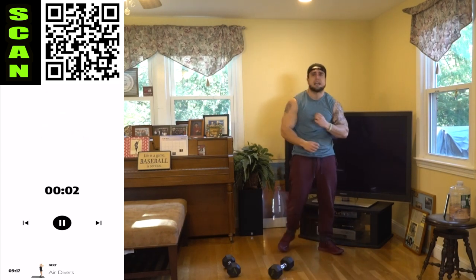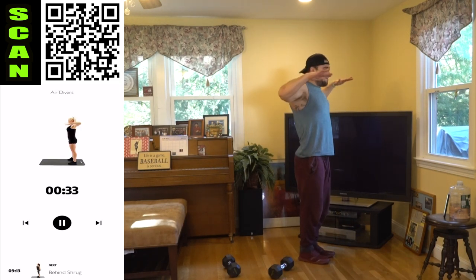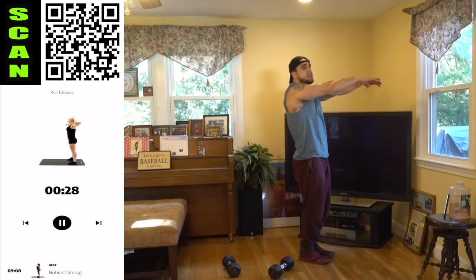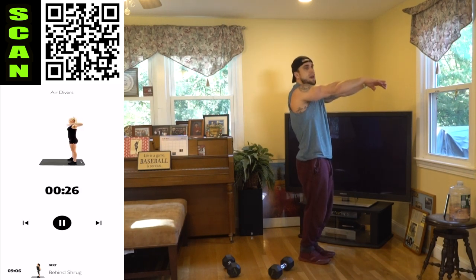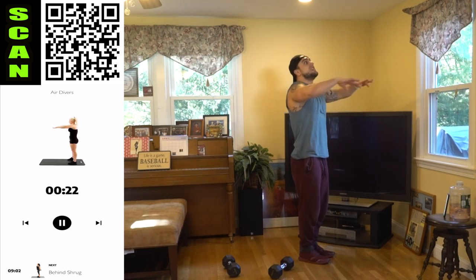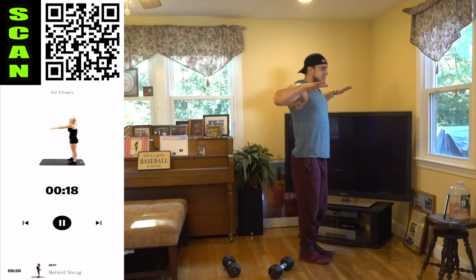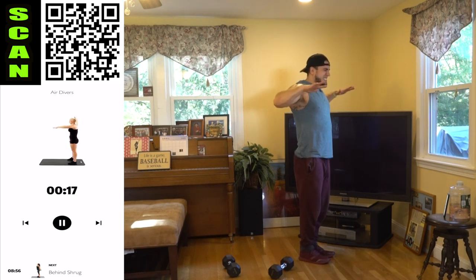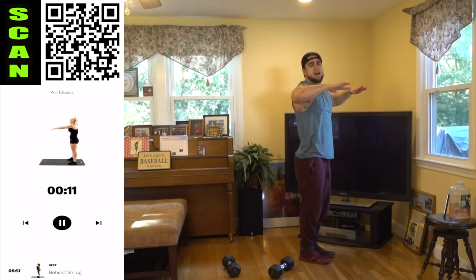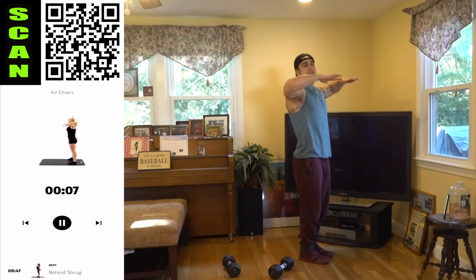Shake it out, we're going to air divers now. Driving those elbows back, keeping your arms up — a lot of body weight today aliens. I guarantee you're going to be like 'oh this isn't going to be that bad,' doing the whole workout with the body weight focus and then be like, 'this is killer.' Half time, come on. Really squeeze those rear delts as you drive those elbows back, and again we're keeping our arms up the whole time.